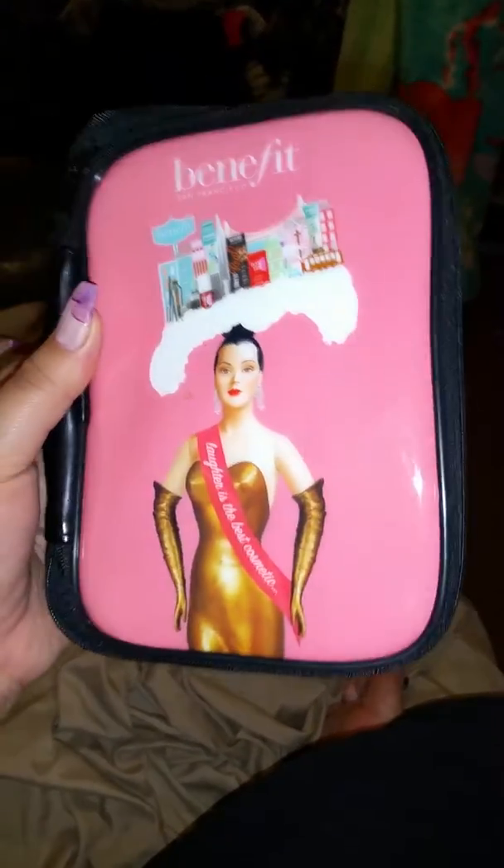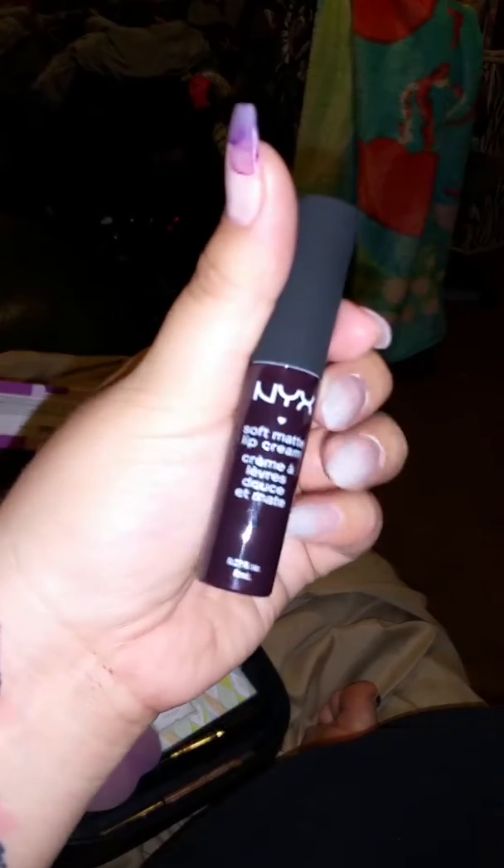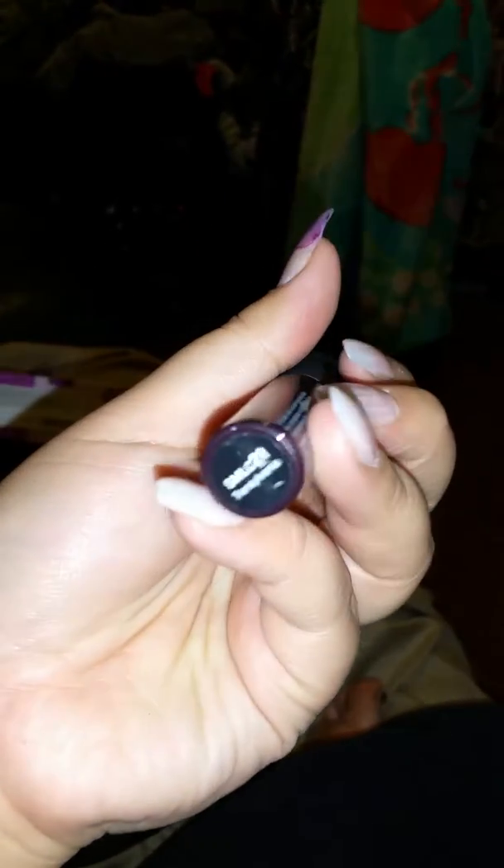I also got a free little makeup pouch from Benefit. And I purchased two lipsticks: one from NYX called Temptress — it's matte with an orange-yellow tone — and Transylvania from NYX, which is the Soft Matte Lip Color in purple.